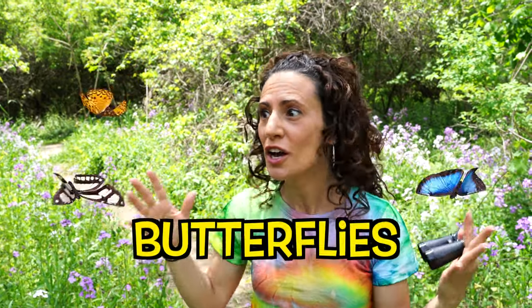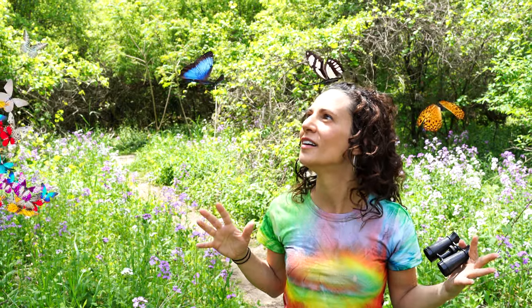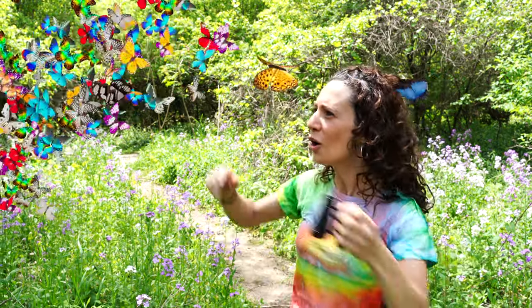Did you see that? Those are butterflies! They're so pretty. They have lots of colors and cool patterns on them. Hey, little fellas!